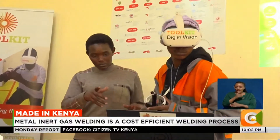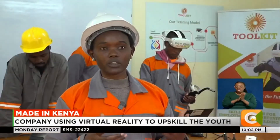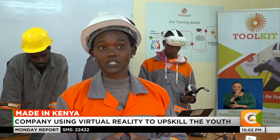As a female trainer, it has really been an advantage and given me the confidence that this is not just a male-dominated field — the ladies can do it too.